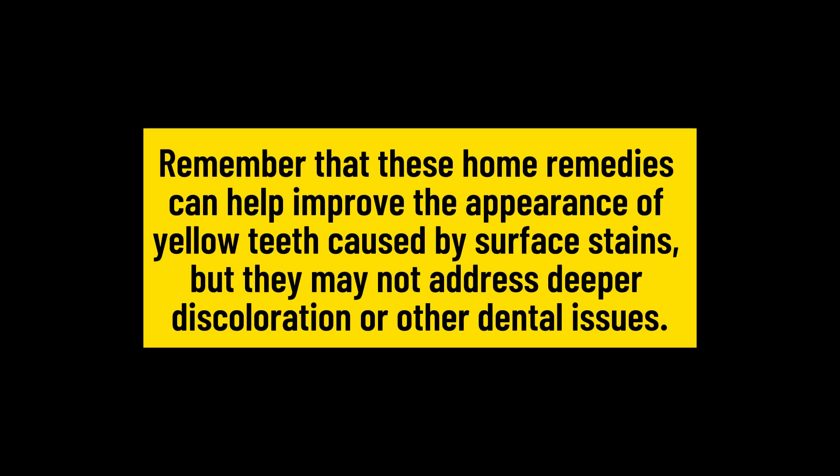Remember that these home remedies can help improve the appearance of yellow teeth caused by surface stains, but they may not address deeper discoloration or other dental issues.